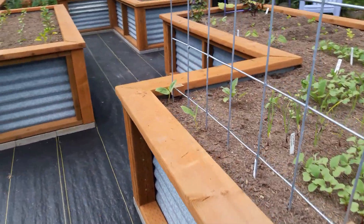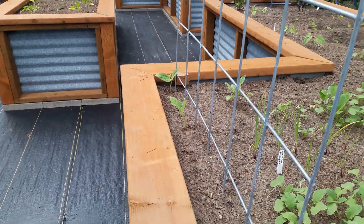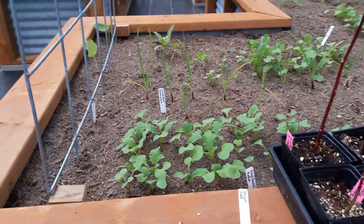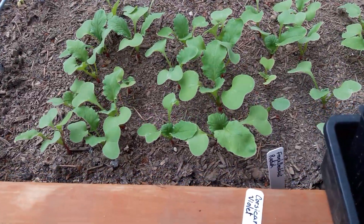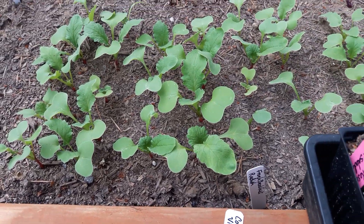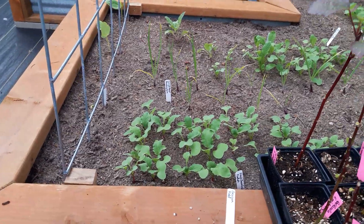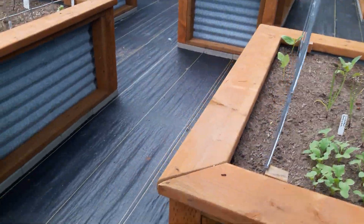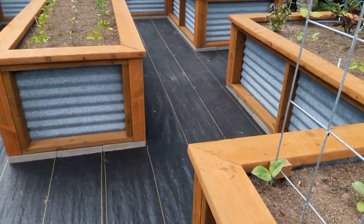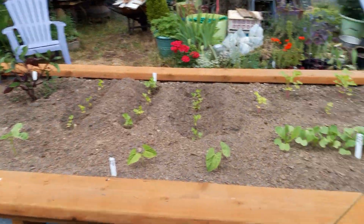I thought you might find that interesting about the leaning to the south. I always find how plants work pretty interesting. I'm going to show you my very happy little radishes — I'm excited for those. Sometimes I feel like this is all just kind of boring, just more garden pictures and more garden pictures.